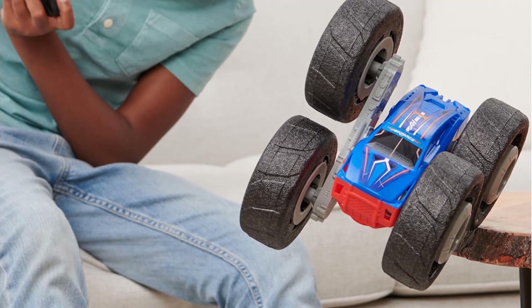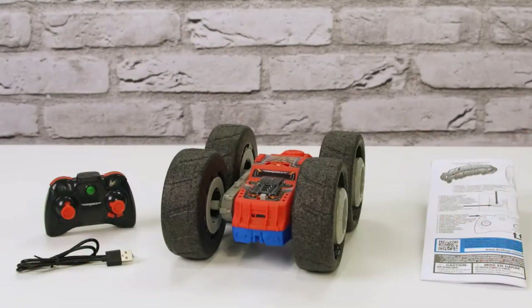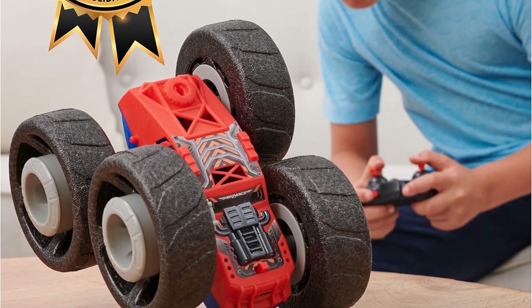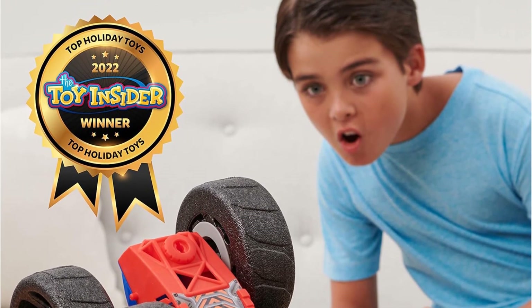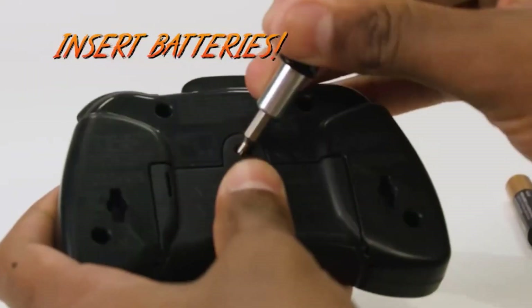Either the blue side or the red side shows at any given time, and it can speed along either way. The Flip-In Frenzy is also able to do tricks, including wild spins. In fact, this RC car is a pick for the 2022 Good Housekeeping Best Toy Awards. The remote control's buttons are small and require some finger agility, so pay attention to the 4 and up age rating. Toddlers may not have the patience to use all the features, but our tests have shown that school kids, teens, and adults love it.